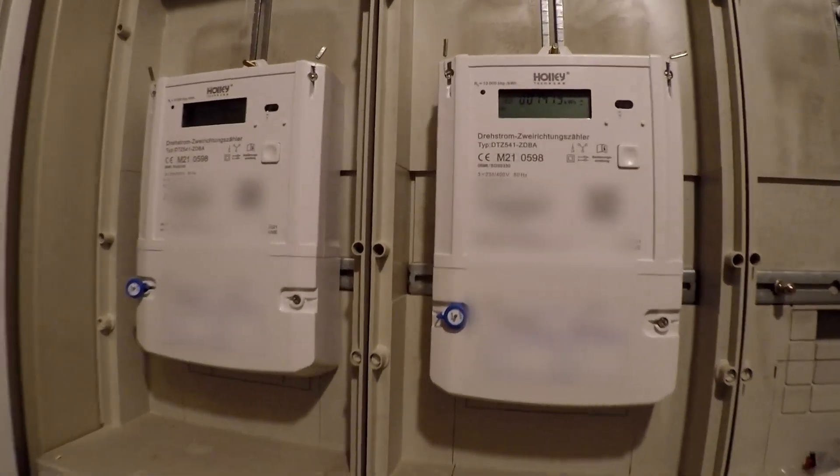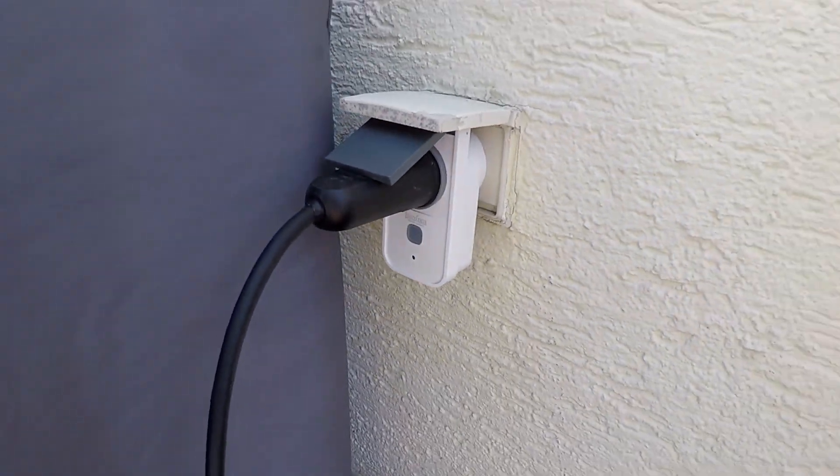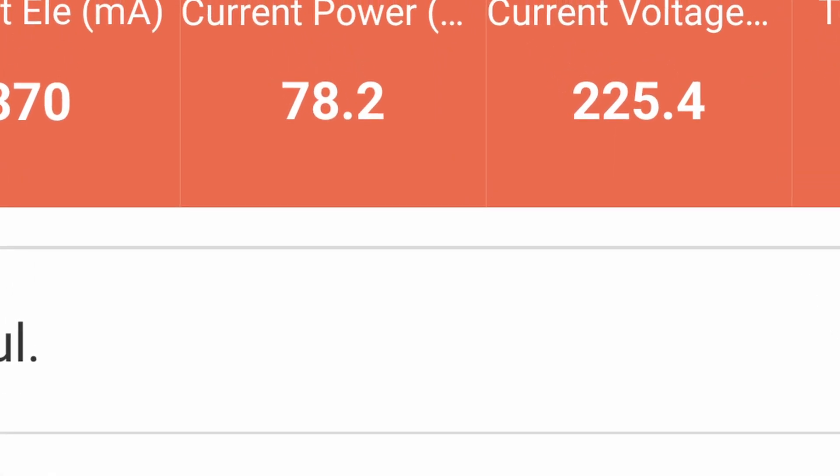Due to the fact that I have two electricity meters at home, I could install two units of balcony power plants. Since September 2021, I'm able to produce solar energy and our sustainable lifestyle has started. I've also installed two smart meters outside of the home where the balcony power plants are connected, and they provide me the energy amount being produced so I can know when to start my dishwasher or washing machine to profit from the energy production.